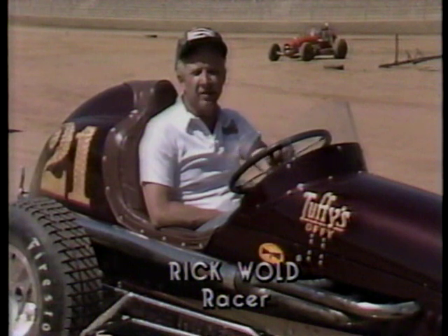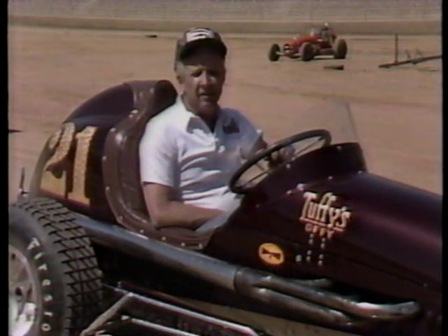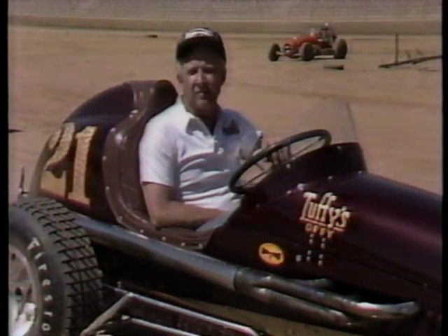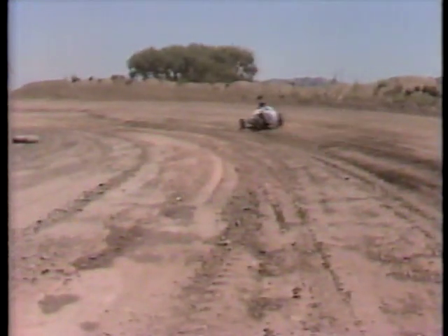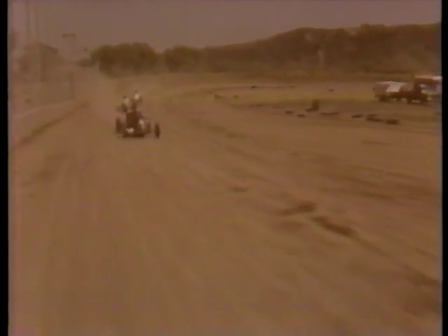I think dirt track racing is declining in popularity, because of the availability of tracks for one thing. And it's nice to see and hear — especially hear — some of the sounds and sights of the old-time racing. So don't laugh at the older generation. They still have a lot of miles left on them before they reach the finish line.